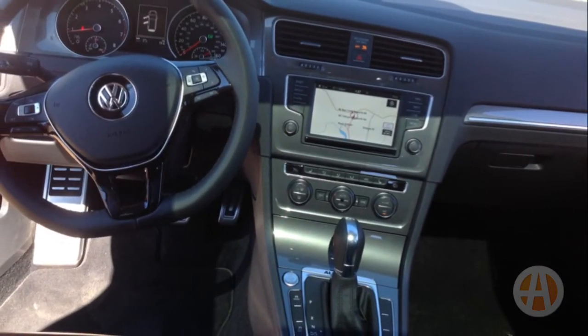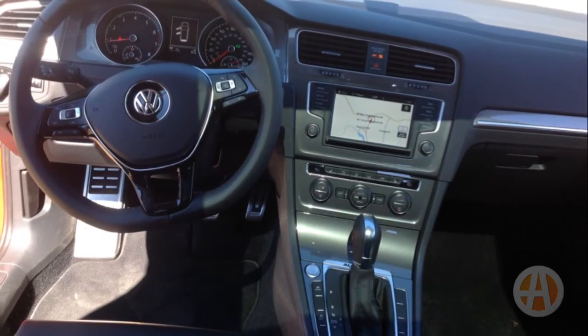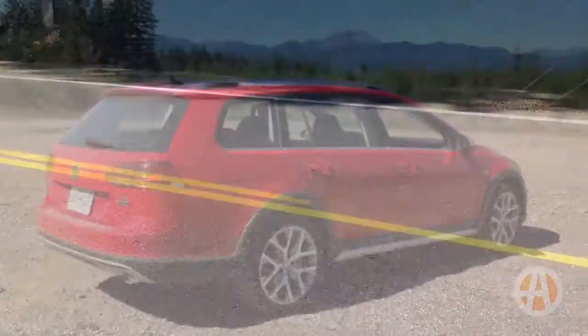Plenty of available tech such as smartphone integration, Apple CarPlay, and safety features like forward collision warning with autonomous braking mean the 2017 Volkswagen Golf All-Track is ready for pretty much anything you can throw at it.